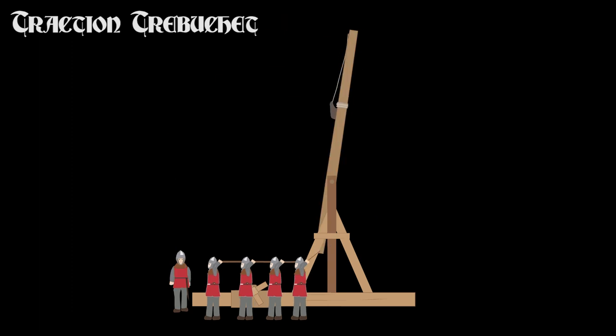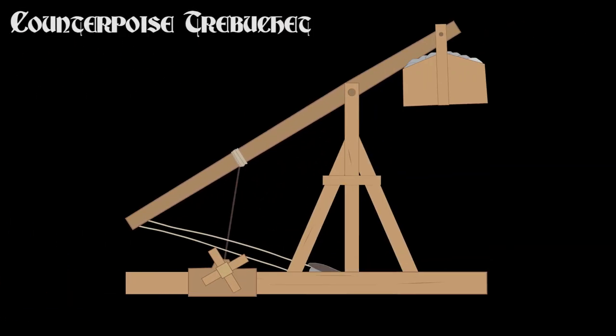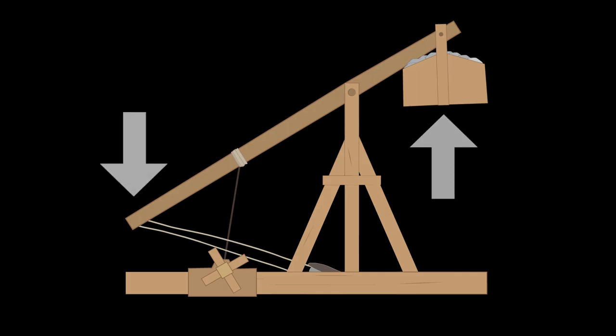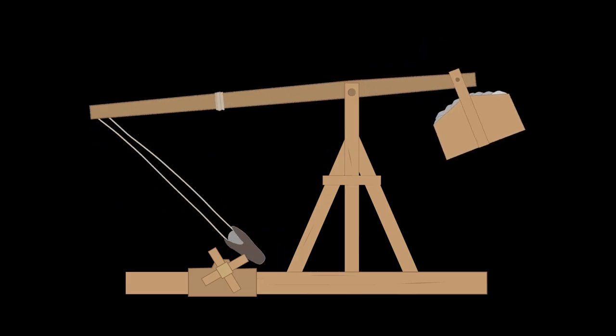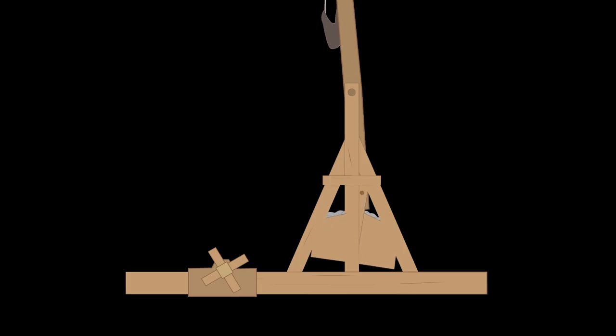The Traction Trebuchet, which used people to power it, evolved into the Counterweight Trebuchet, or Counterpoise Trebuchet, which worked by using a counterweight on the short end. A long wooden beam would be placed off-center, with the heavy counterweight on the short end and the longer end holding the projectile in a sling. When this arm is released, the counterweight falls down, pulling the long end upwards and flinging the projectile into the air.